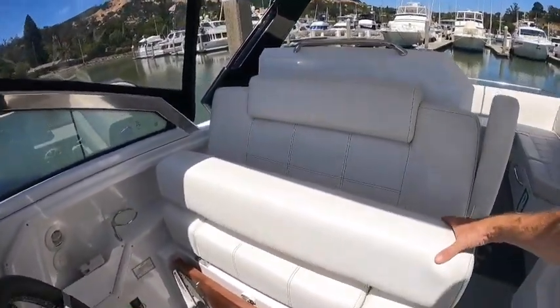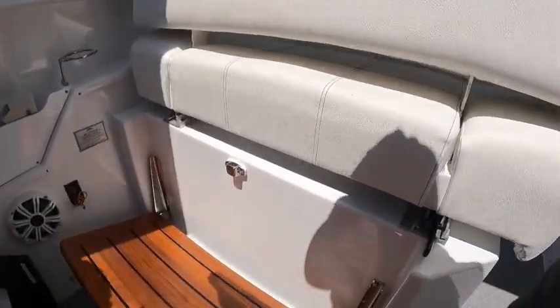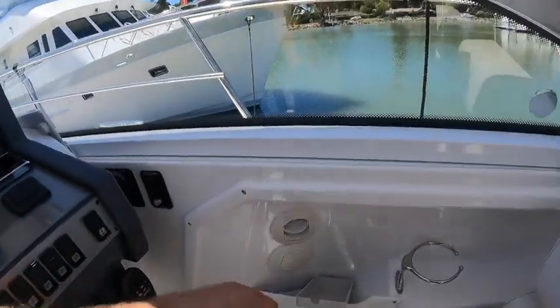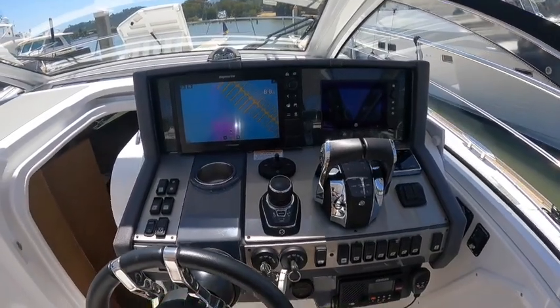We've got a twin captain's helm seat with a bolster and a flip-down pedestal here as well. More vents for your cockpit heat and AC, which takes us to our helm here.